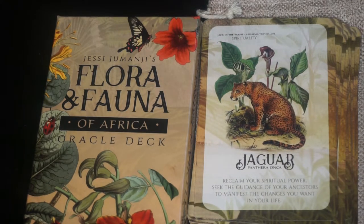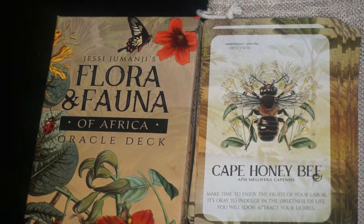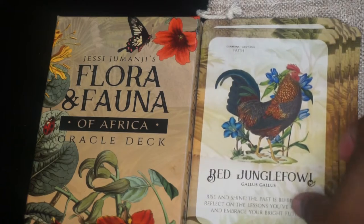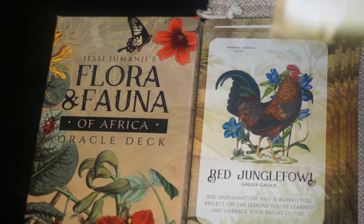Next we have the Cape Honeybee. The key phrase is sweetness and the flower is honeysuckle. We have the Red Jungle Fowl. The keyword is faith and the flower is gentiana. Next we have the Golden Wolf. The keyword is intuition and the flower is native wood violet.